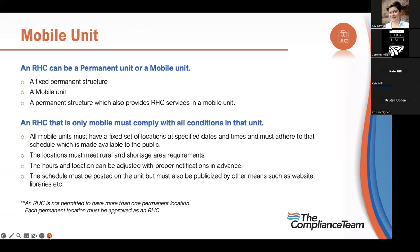An RHC can be a fixed permanent structure, a mobile unit, or a permanent structure that also provides services in a mobile unit — that last part is new. You can add a mobile unit to your billing number via a change of information in PECOS on your 855, listing each location. Each location must be in a HPSA. You must publicize those days and times. A mobile-only RHC must comply with every regulation, but if it's in addition to your clinic, you only need what's necessary — emergency drugs but maybe not everything in your full emergency box.